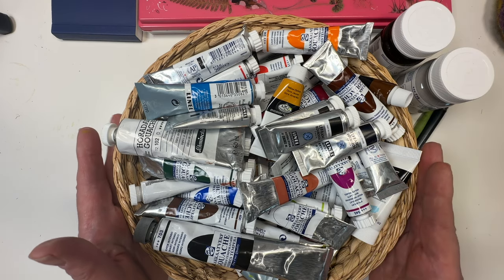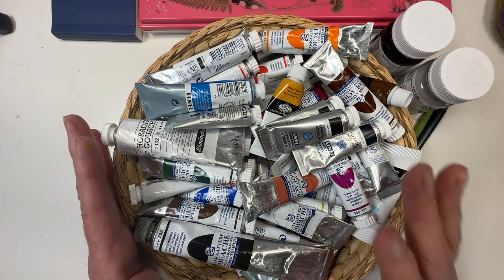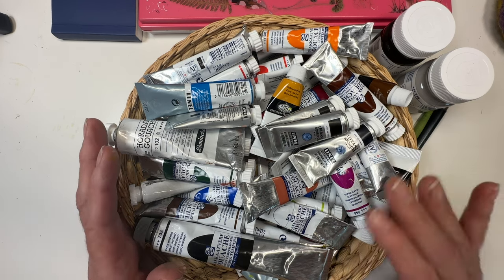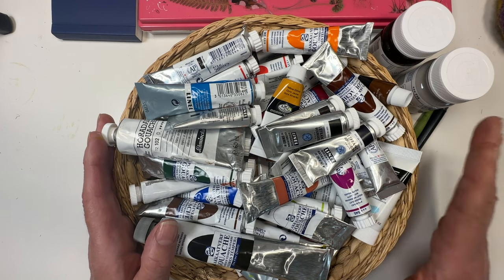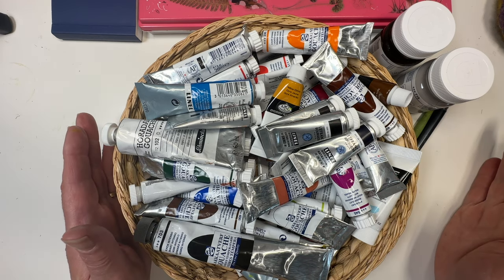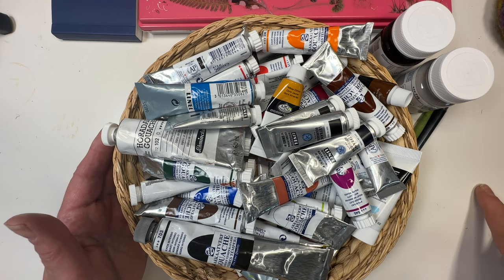I've got a few more jars and so forth, but I don't have a lot and the reason I don't have a lot is because I don't need a lot at this point because they all intermix freely. The tubes last for ages and what I love about gouache that I never got from acrylic gouache — which was my previous favorite — I started in oil like a lot of people, I dabbled in watercolor.